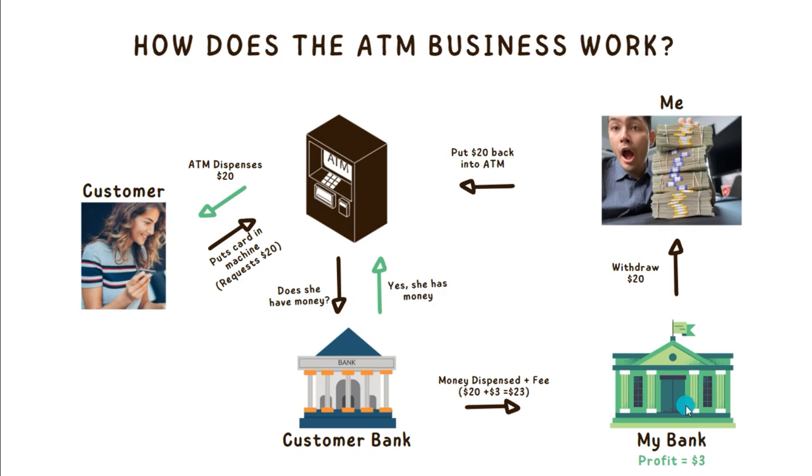Because we're smart, what we're going to do is keep that $3 inside of our bank account, but we're going to withdraw that $20 and put it back into the ATM to basically do this process over and over and over again.